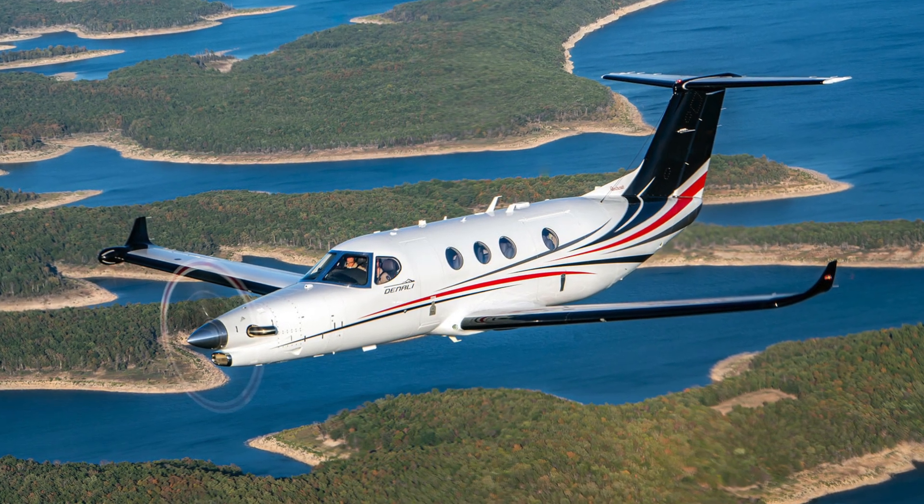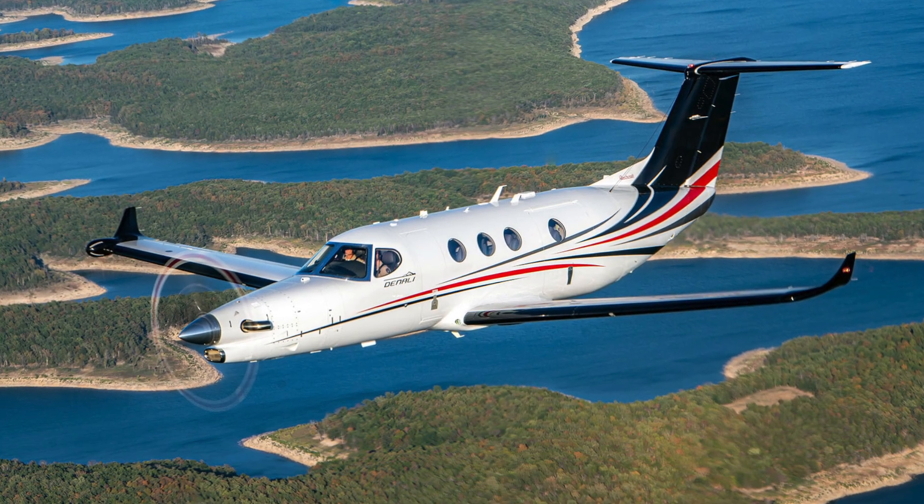The PC-12 is Swiss built, very reliable, doing very well on the market, and they've improved it over time. But the Denali is going to be certified in 2026. They're just finishing the test flying right now, taking the aeroplane around the world to show people.